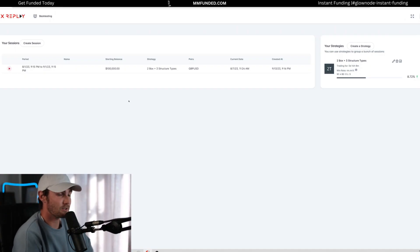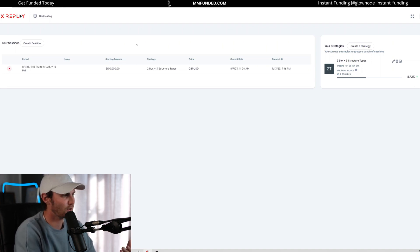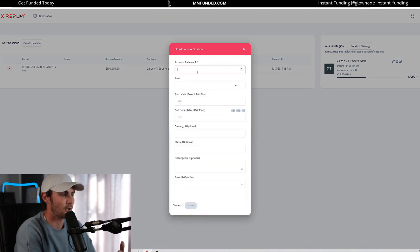The tool I'm going to use to attempt to pass this $200,000 prop firm challenge is called fxreplay.com. This is a tool where you can replay the markets and simulate live accounts and prop firm challenges. I'm not an affiliate for this tool — you can go directly to fxreplay.com. It is a paid tool; you get a few days free trial and then it's about $30 a month. To get started, I'm going to click on 'Create Session' and create an entire new session, entering my $200,000 funded account balance.